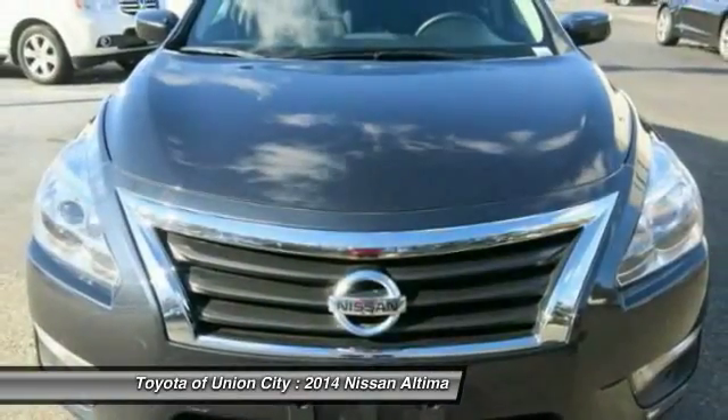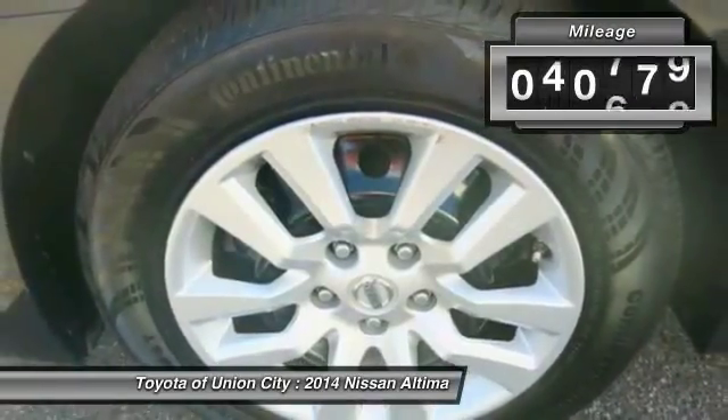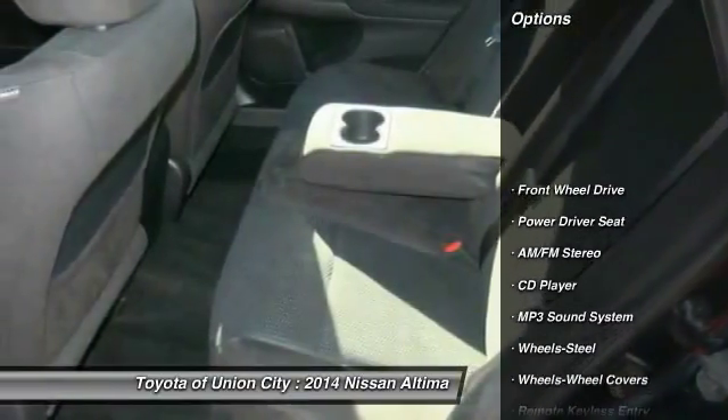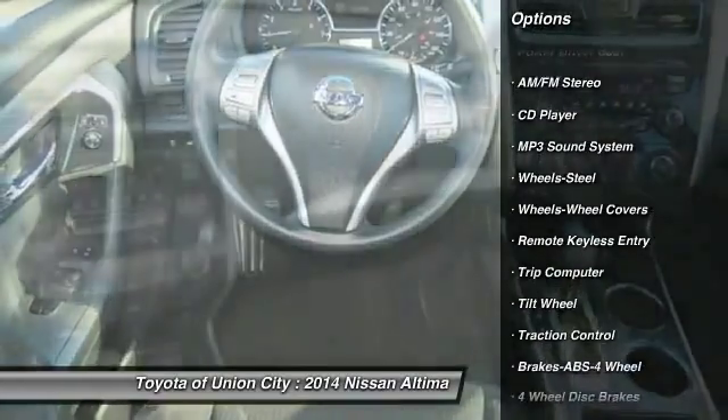You'll see the Nissan Altima is made to drive and built to last. This vehicle has less than 45,000 miles. Here are some of this vehicle's great options: anti-lock braking system, traction control, air conditioning, and front power steering.